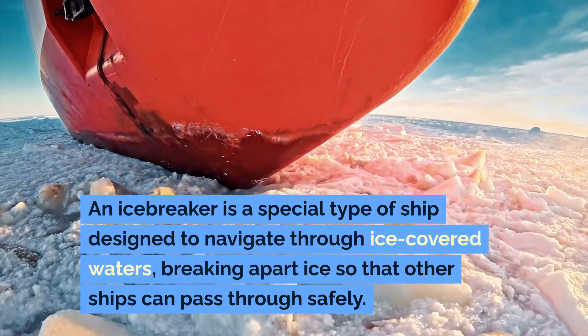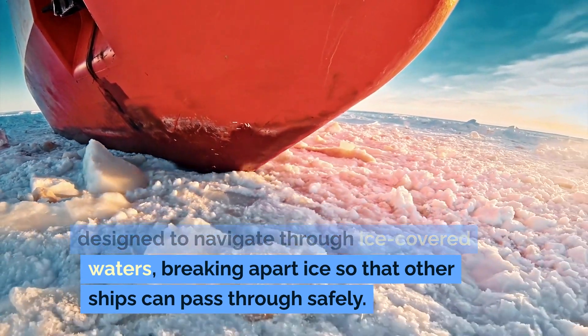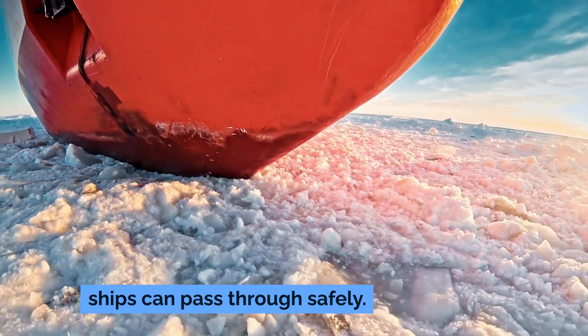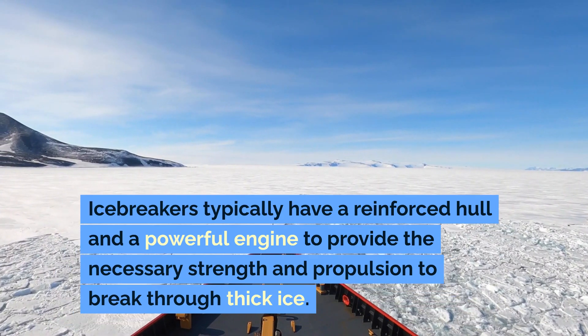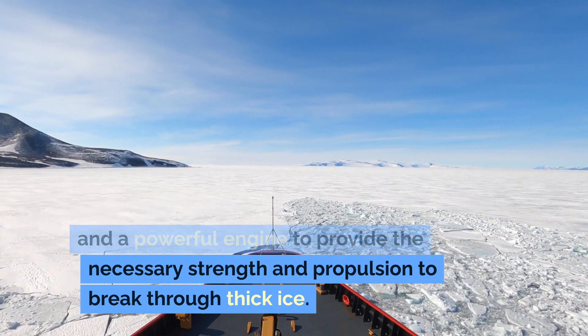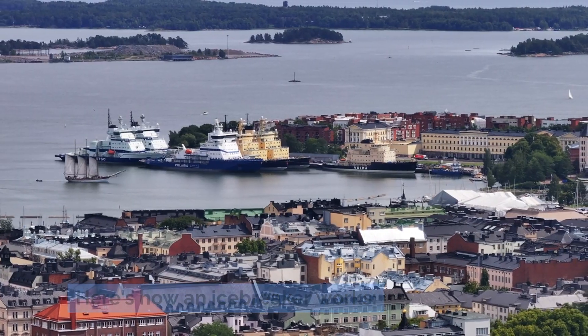An icebreaker is a special type of ship designed to navigate through ice-covered waters, breaking apart ice so that other ships can pass through safely. Icebreakers typically have a reinforced hull and a powerful engine to provide the necessary strength and propulsion to break through thick ice. Here's how an icebreaker works.